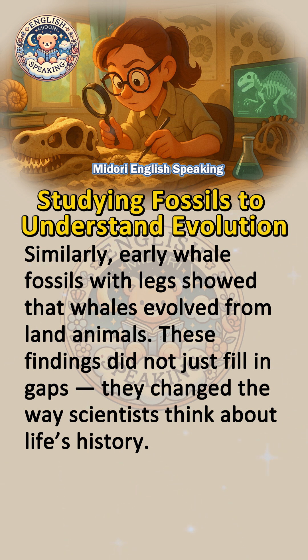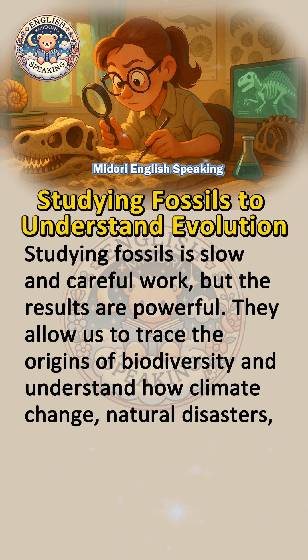These findings did not just fill in gaps — they changed the way scientists think about life's history. Studying fossils is slow and careful work, but the results are powerful.